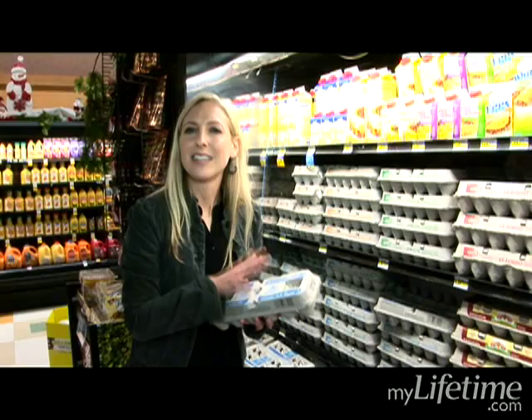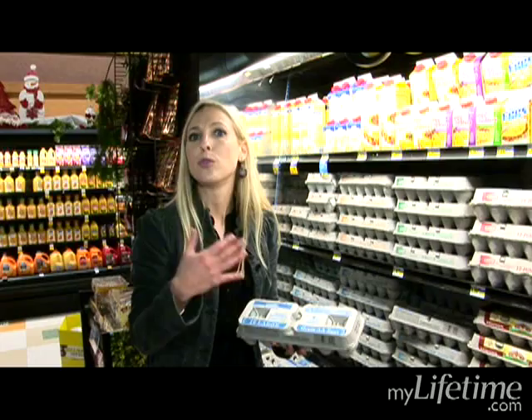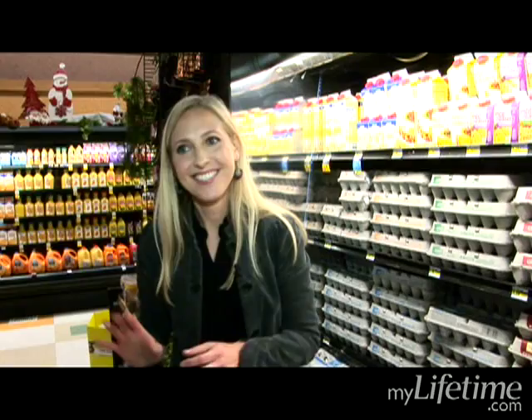So I'll use one whole egg and the rest egg whites. If I'm making an omelet, I'll use one whole egg — the yolk and the whites — and then the rest I'll use whites. So I'm going to put these eggs in my cart and go on to the next section.